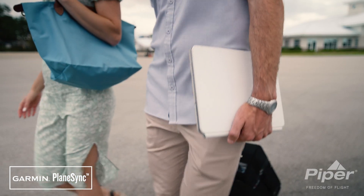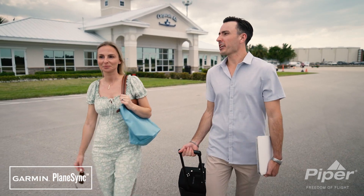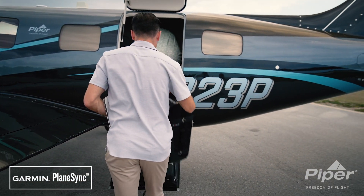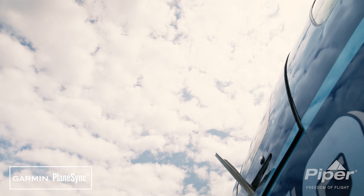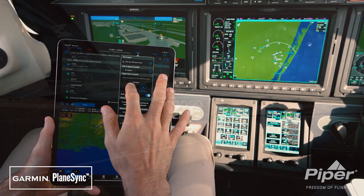With your mobile device, you can check on your aircraft remotely, making sure that you are prepared to take to the skies on your next adventure. Save yourself time and keep track of your aircraft status all in the palm of your hand with Garmin PlaneSync.